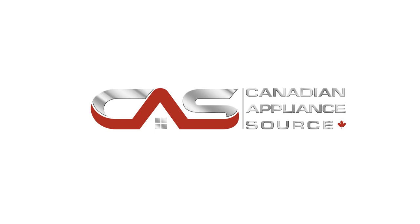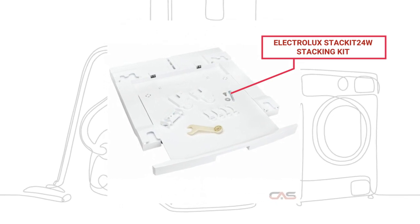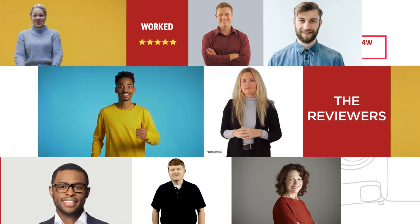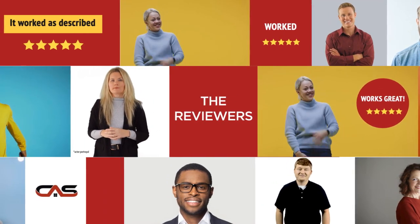Welcome to another product review from Canadian Appliance Source. This laundry accessory by Electrolux has earned high scores from buyers. Real reviews from customers will help you choose the right appliance for you. See what they're saying.